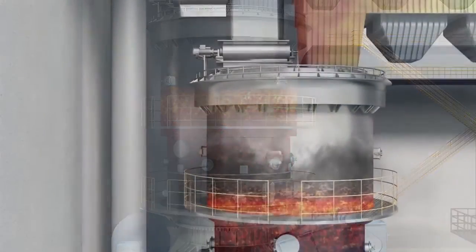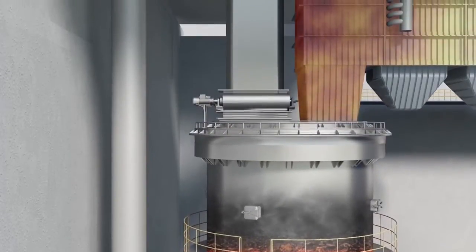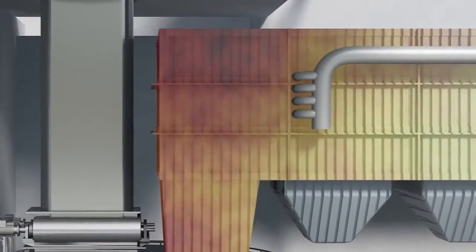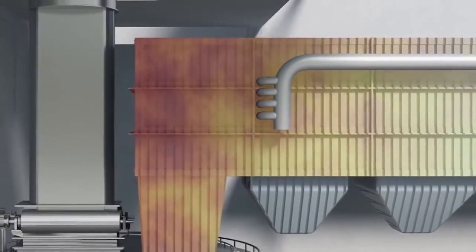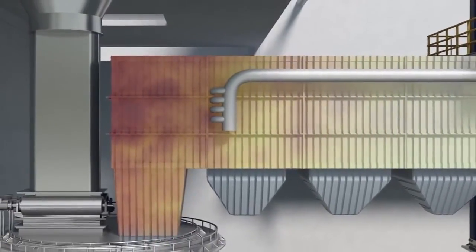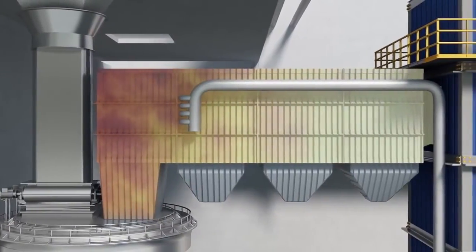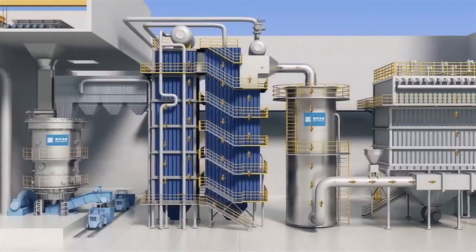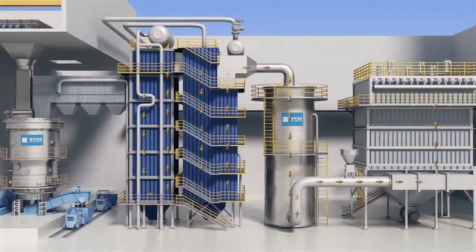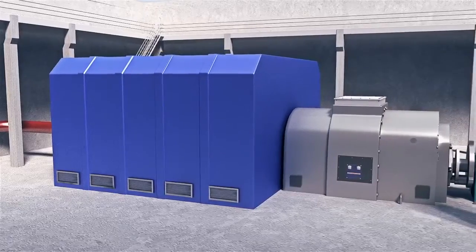The restricted oxygen means the highly volatile syngas is prevented from burning and is sucked out of the chamber into the syngas combustion vessel. Here it is combined with large volumes of air, increasing the temperature to around 1000 degrees centigrade. These extremely hot gases flow into a heat exchange boiler where they are cooled by converting water into superheated steam in an enclosed loop system, which in turn drives turbines to produce electricity.